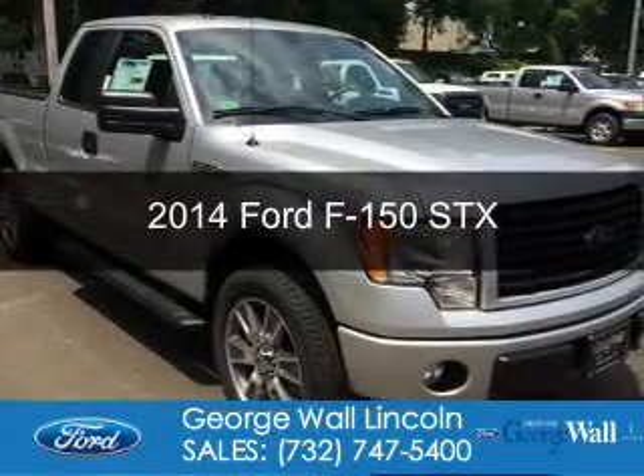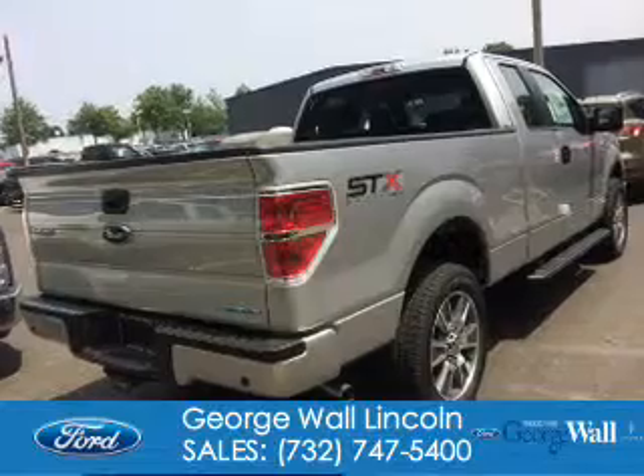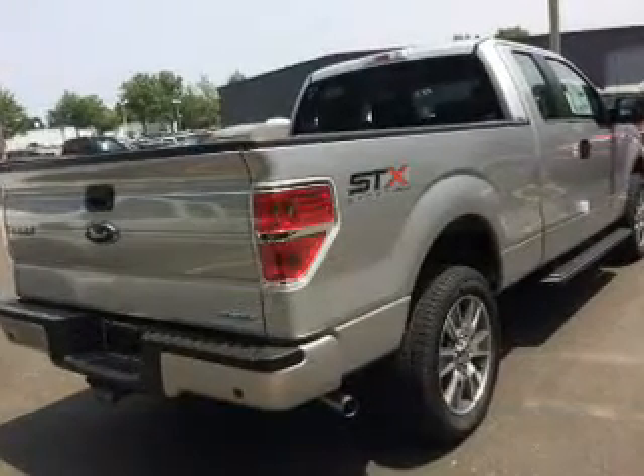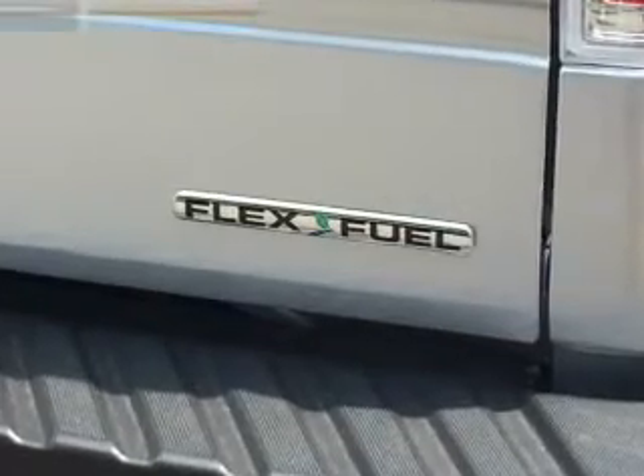This is a new 2014 Ford F-150. It's powered by four-wheel drive, a 3.7 liter six-cylinder engine, and a six-speed automatic transmission.